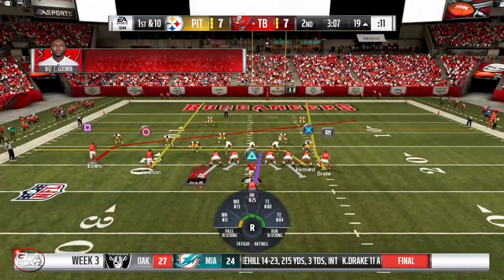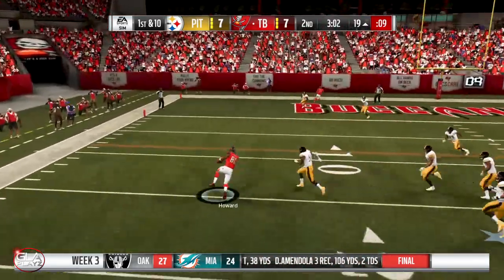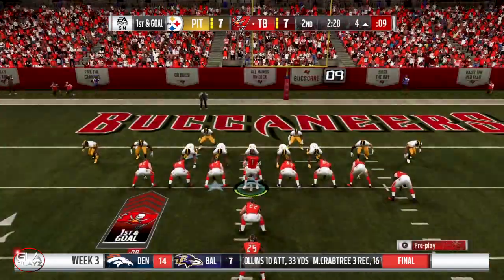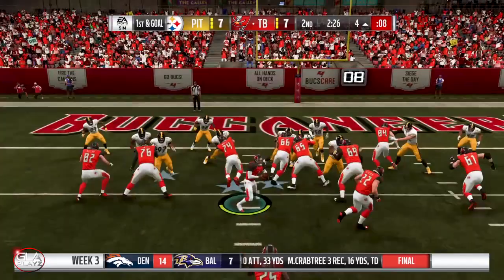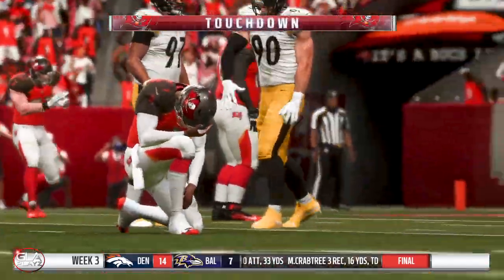1st and 10 at the 19 yard line, still 2nd quarter, score is 7-7. Pass to Howard again, going to be a 1st down — really solid tight end target. Collection pass, got a break — it's going to be a touchdown! Tampa Bay is going to be up 14-7.